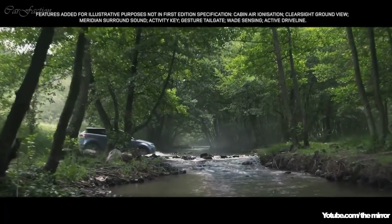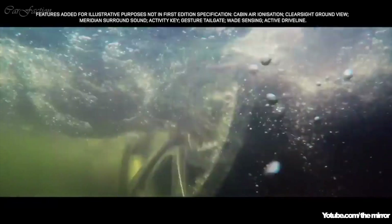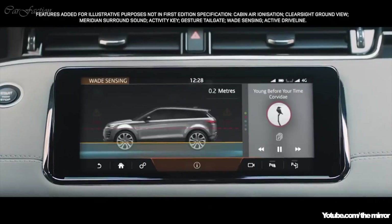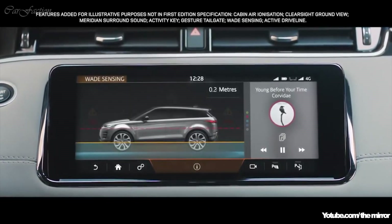The Range Rover Evoque boasts a class-leading wading depth of up to 600 millimetres. And with wave sensing, the wade depth information is displayed real-time via the touch screen.